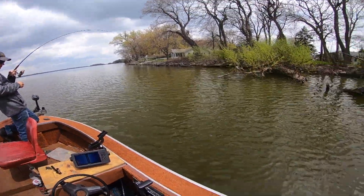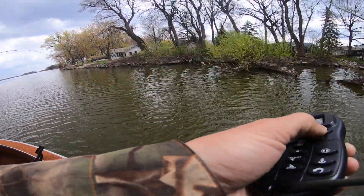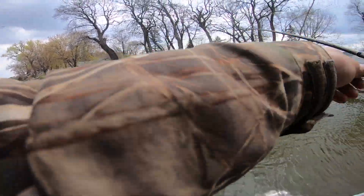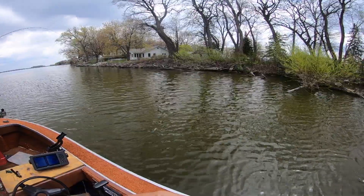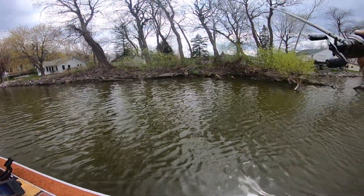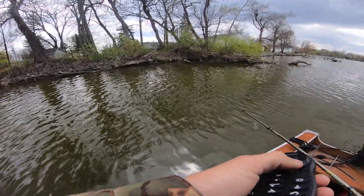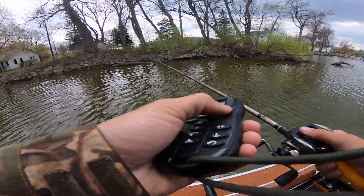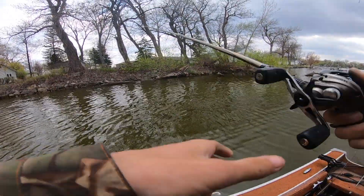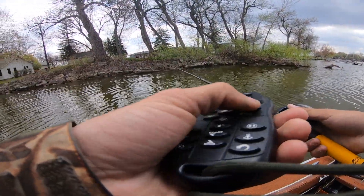Parker has something massive — oh it's right here by the boat! I got snagged but I got mine out. What do you got? That thing is going off right now. Whatever it is, it's big. Parker's trying to work it away from a tree. We're not even sure what it is — he saw the back dorsal fin and that's about all.